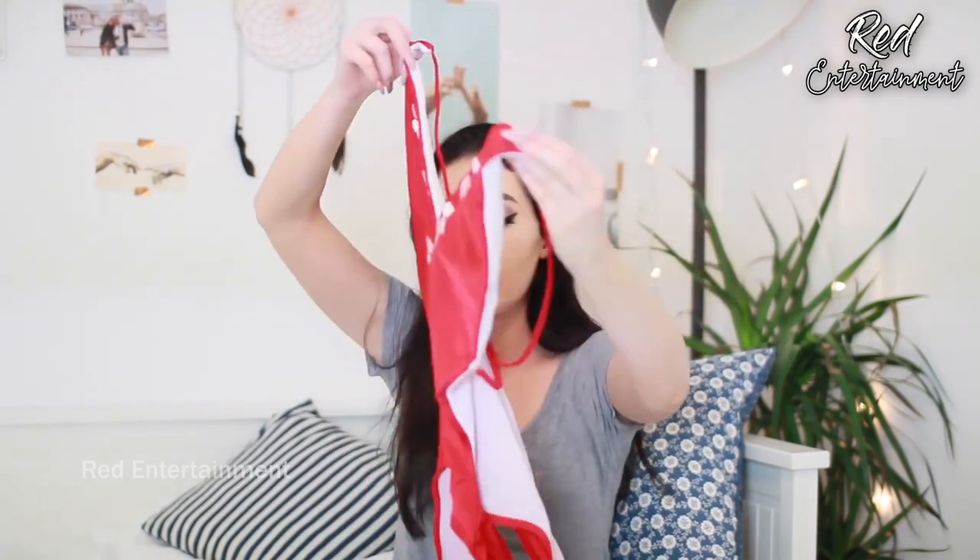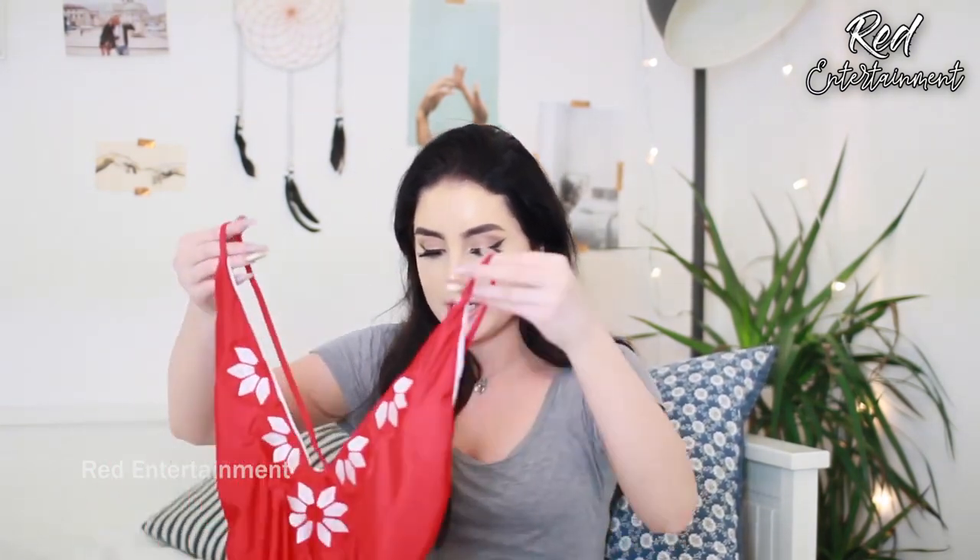By the way guys, if you want to buy any of these bikinis, I will leave links in chronological order in the description. The next one I got is actually a swimming costume and I absolutely love it. It is this gorgeous red colour and it's got a deep V and a super low back. I've already tried this one on and it looks gorgeous — it's just so elegant and pretty.